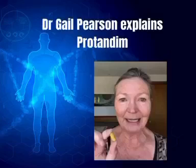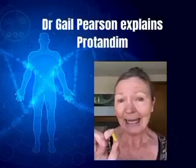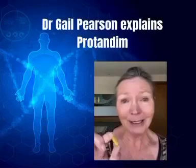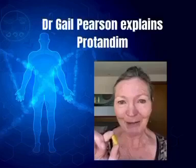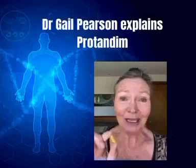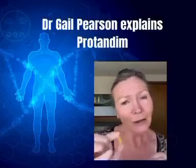It's made up of all natural ingredients: bacopa and ashwagandha, which are ancient Ayurvedic herbs. They're great for mental clarity, focus, calmness, and decreasing anxiety. It's also got turmeric, which we know is a really good anti-inflammatory; milk thistle, which is a fantastic liver cleanser; and also green tea, which we know is a great antioxidant.